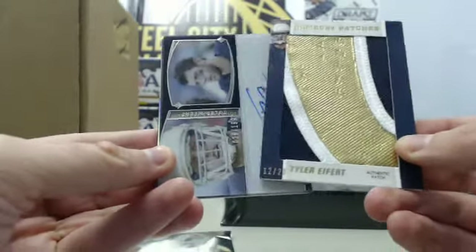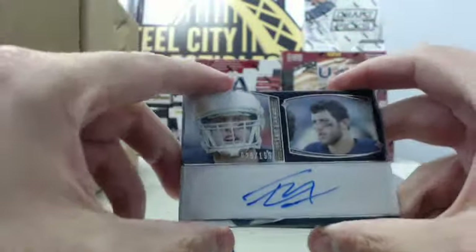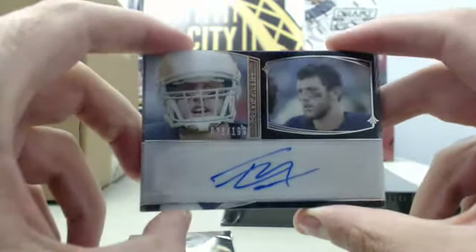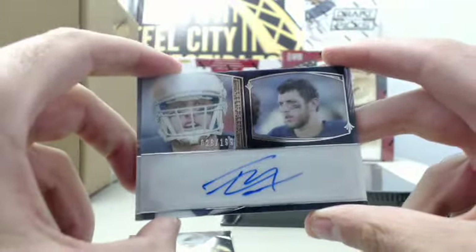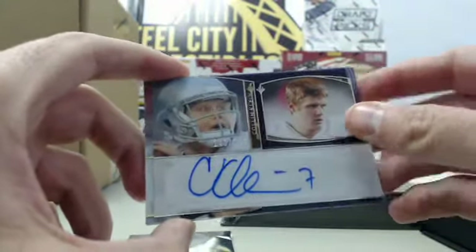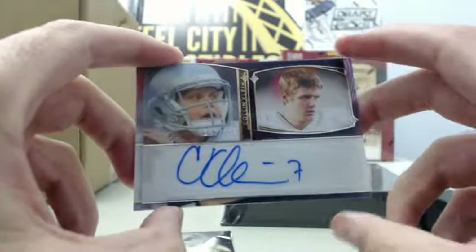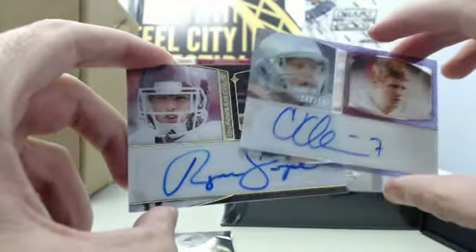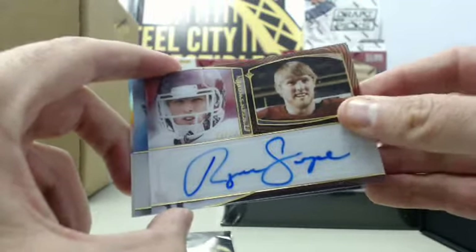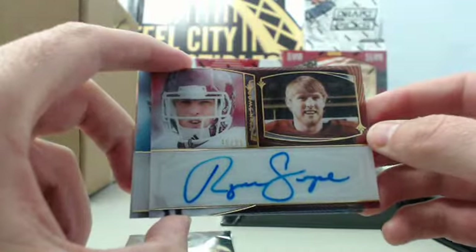Continuing on, another Tyler Eifert — this time it's an autograph, numbered 28 of 199. We have a Colin Kline autograph numbered 140 of 199, and a Ryan Swope autograph numbered 46 of 99.